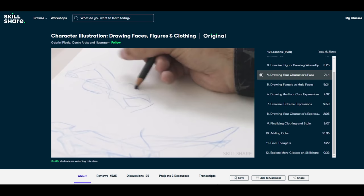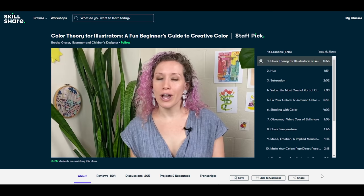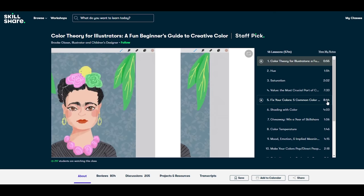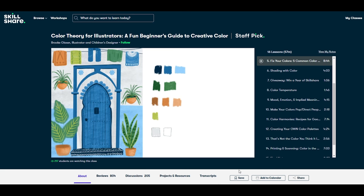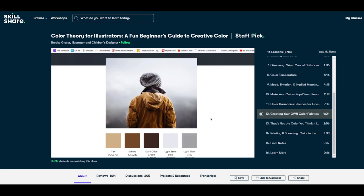Another class that I would recommend is Color Theory for Illustrators: A Fun Beginner's Guide to Creative Color by Brooke Glazer. If you're transitioning from line art to full color illustrations and you don't know what to do with your color, this class is a really good quick way to understand color theory. It's presented in a very digestible manner and gives you very concrete steps on how to achieve good colors in your illustration.